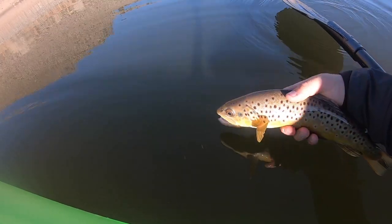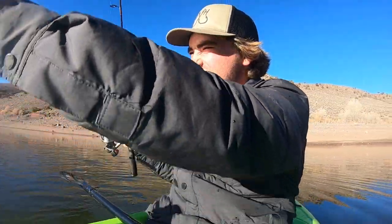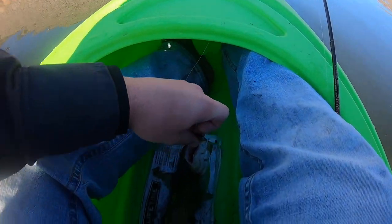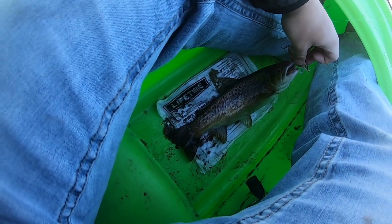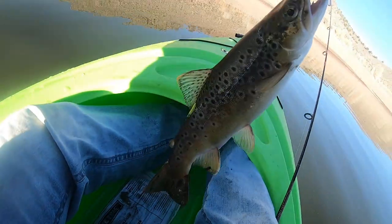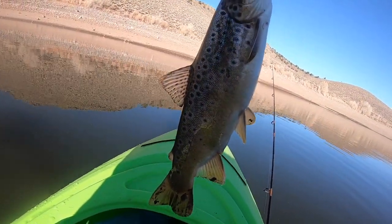There we go — right by the boat! He hit it right by the boat. Let's just flip him in here. You know what? We're gonna keep this guy. We're keeping this dude. Beautiful brown trout, probably maybe 13 inches or so, but he's super super fat and wide. Look at that fish — man, this is gonna taste good.